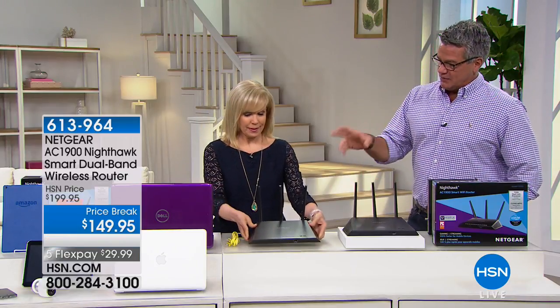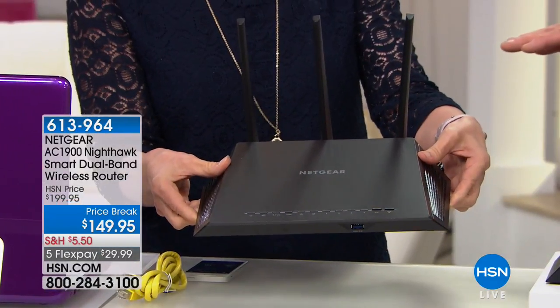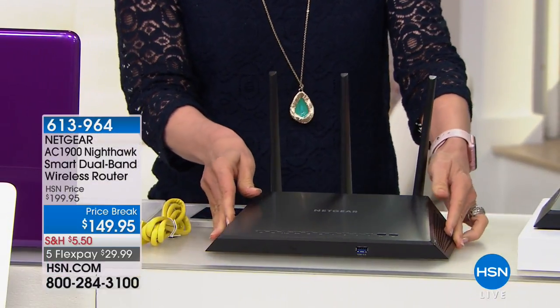So I went and invested a year ago in a Netgear router — which, by the way, these are the number one routers out there in retail. Number one. What a difference. I don't get that tiling anymore on my TV. I get reception all over the house. It doesn't matter where I am — cell phone, all that stuff. We've got a great deal. It's a price break today at $50 off.